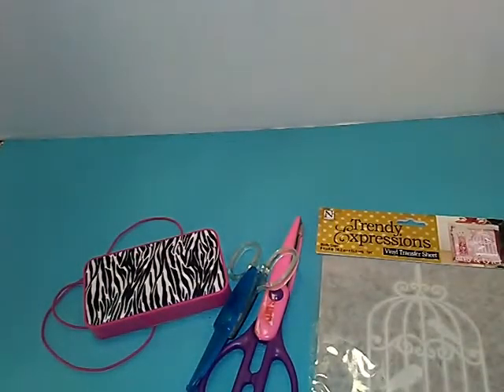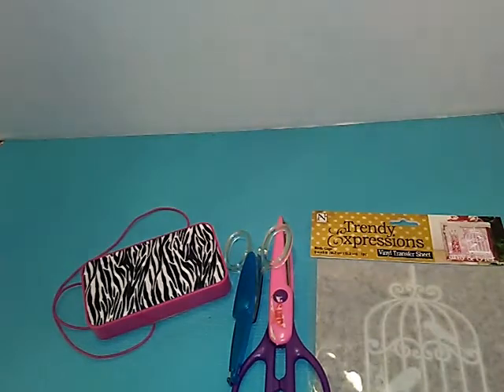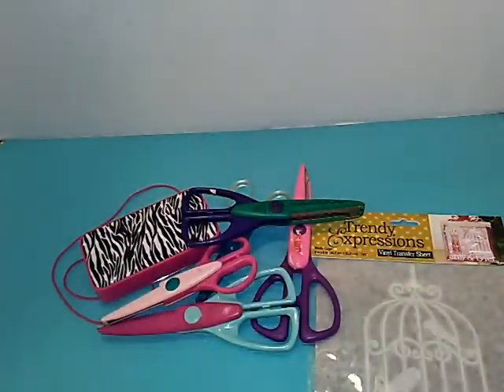This is a vinyl transfer sheet, one of the little bird houses. Then I got a 31 crossbody for myself. More of the cutting shears. I got these large clips — I guess they're from Michael's. What is that in there?